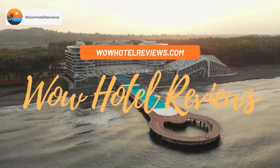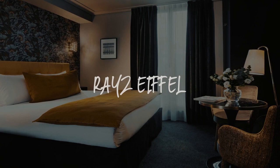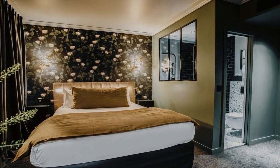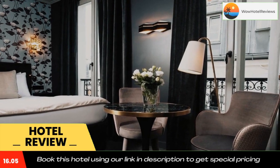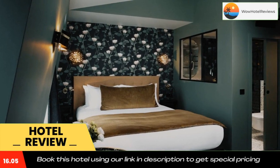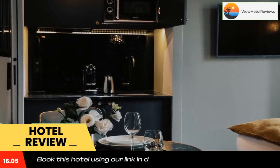Hello guys, welcome to Wow Hotel Reviews. Today I am reviewing Ray's Eiffel, a non-star hotel. Please use our booking.com link in the description to book the hotel and get good pricing. Ray's Eiffel is situated in Paris, 0.7 miles from the Eiffel Tower and 1.1 miles from the center. Ray's Eiffel features air-conditioned accommodation with free Wi-Fi and a terrace.